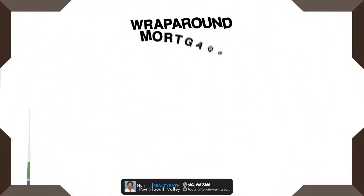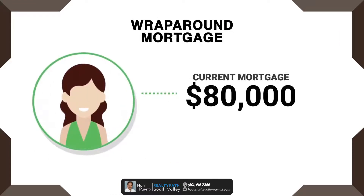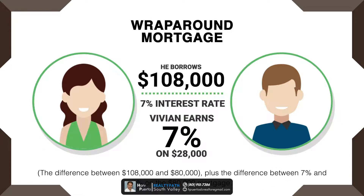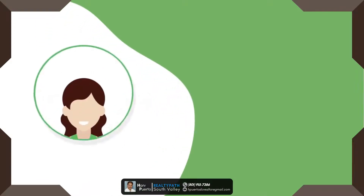Here is an example of a wraparound mortgage. Vivian has an eighty thousand dollar mortgage on her home with a rate of four percent. She sells her home to Steven for a hundred and twenty thousand dollars. Steven puts ten percent down and borrows the remainder — a hundred and eight thousand dollars — at a rate of seven percent. Vivian earns seven percent on twenty-eight thousand dollars, the difference between the hundred and eight thousand and the eighty thousand, plus the difference between seven percent and four percent on the eighty thousand dollar mortgage.